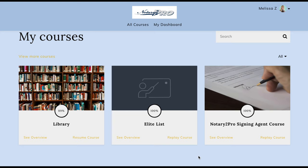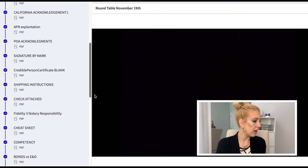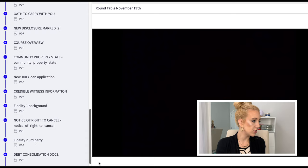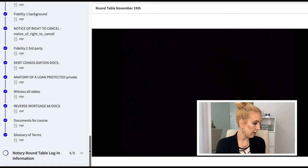Here is a brief look inside. You can see there are three main pieces: the Library, the Elite List, and the Notary to Pro Signing Agent Course. In the Library section there are some downloadable PDFs — you get acknowledgments, shipping instructions, how to attach a check, a cheat sheet, how to market yourself, an oath to carry with you — so I'm just going to give you a quick peek of what is included there.